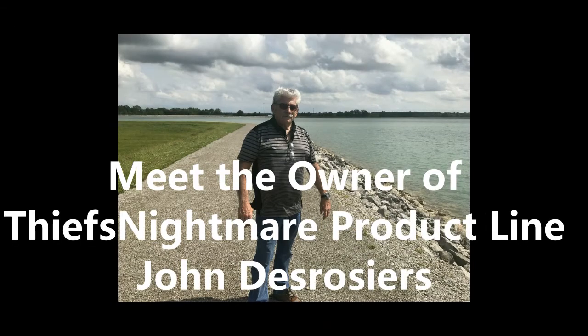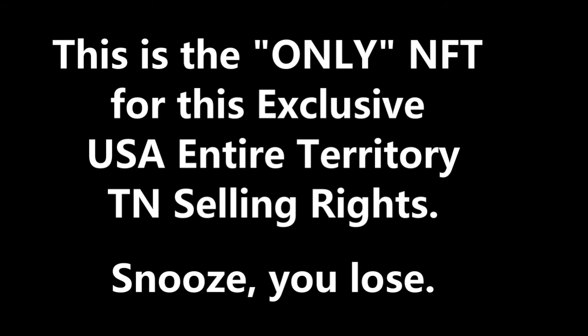Should this NFT buyer someday decide to sell this NFT as an exit plan, the new NFT buyer must agree to the same terms and conditions within the original NFT exclusive USA territory and know-how agreement. Understand there will only be one Thief's Nightmare NFT USA exclusive commercial selling territory video license ever sold — and this is it right here. You may decide to set up thousands of different established dealer networks to help you sell this line of TN products, which I strongly advise.